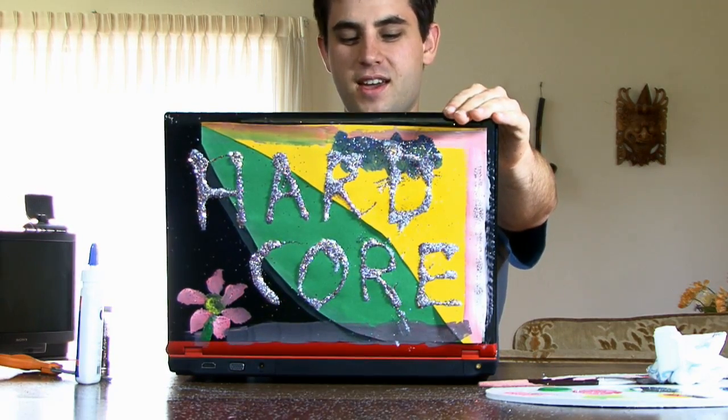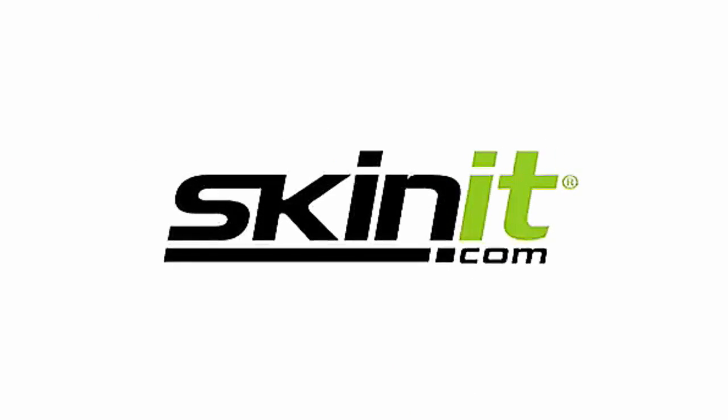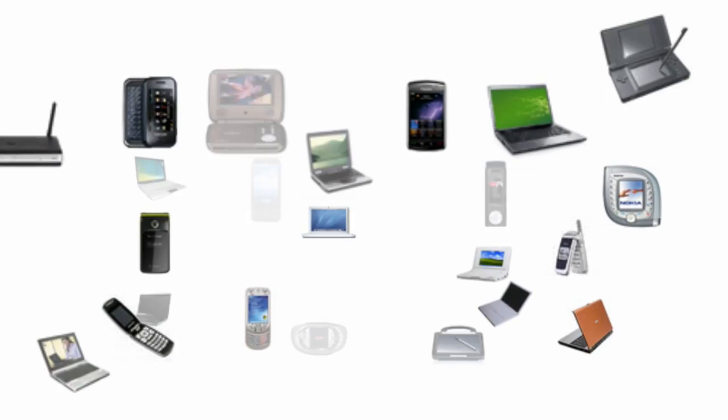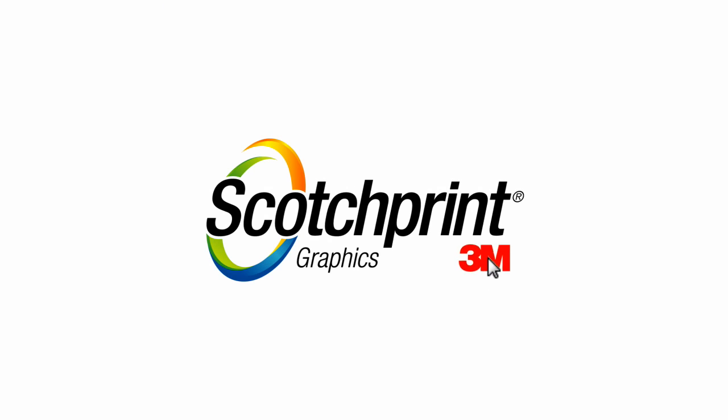Like to personalize stuff? Make all your electronic devices your own with skins from Skinit.com. From cell phones and laptops to MP3 players and gaming systems, Skinit.com supports thousands of unique devices to ensure a perfect fit using high-quality 3M products.